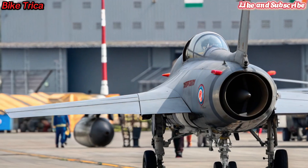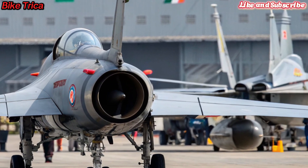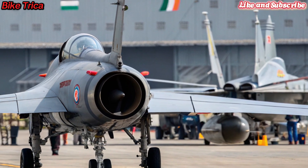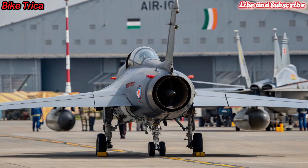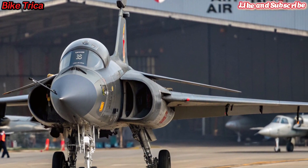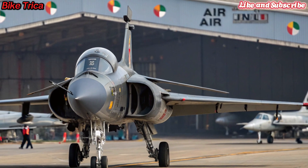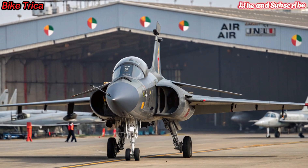Weapons and Capabilities: This jet is capable of carrying a wide range of weapons, including long-range missiles, precision-guided bombs, and beyond-visual-range air-to-air missiles. With extended fuel capacity and smart avionics, the Tejas MK2 is built for both air superiority and deep strike missions.